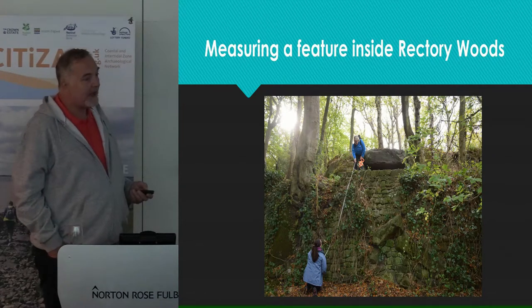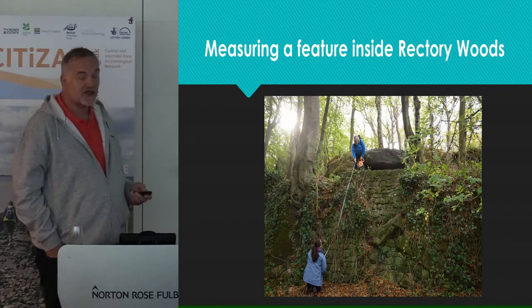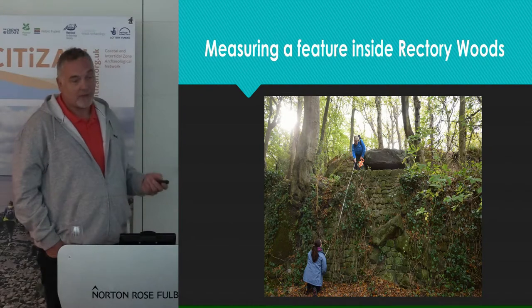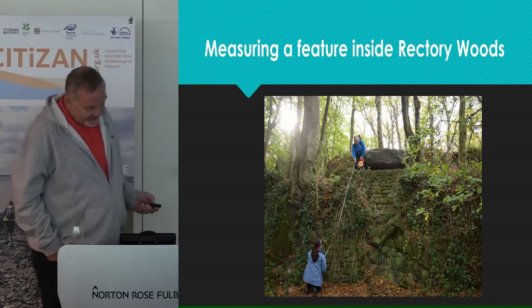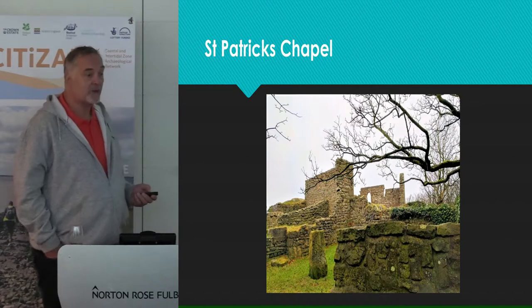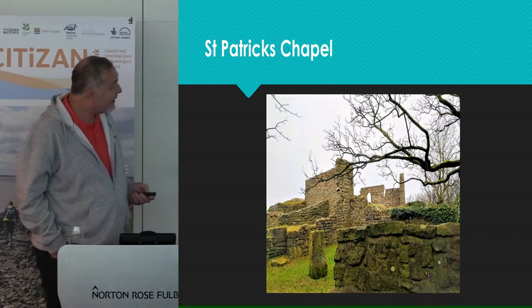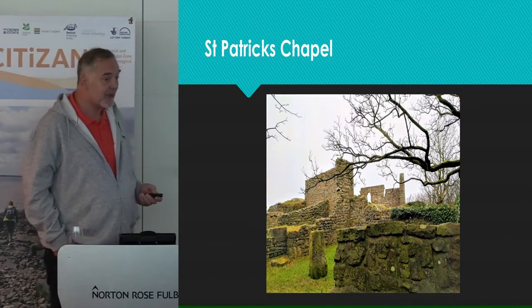The report from this will give the landowners, National Trust, a greater understanding of their site and of any archaeological features within it, so they can take steps to protect, conserve, or manage it. In addition to the surveying work at Rectory Woods, some volunteers also had a chance to do some surveying inside the ruins of St Patrick's Chapel — a scheduled monument, and again a coastal site at real risk of falling into the sea because of land erosion.